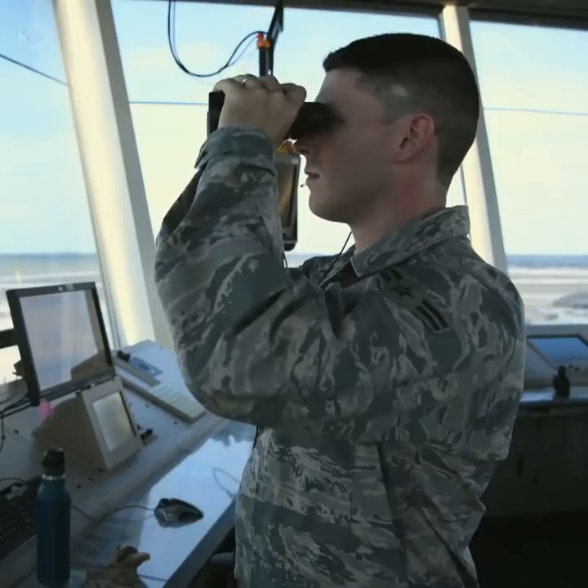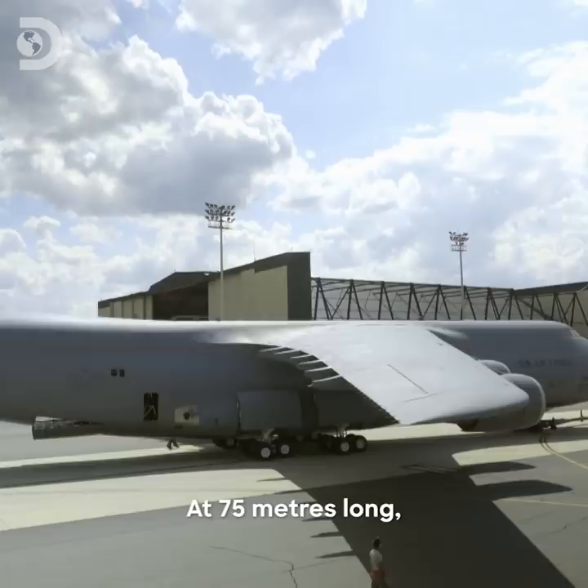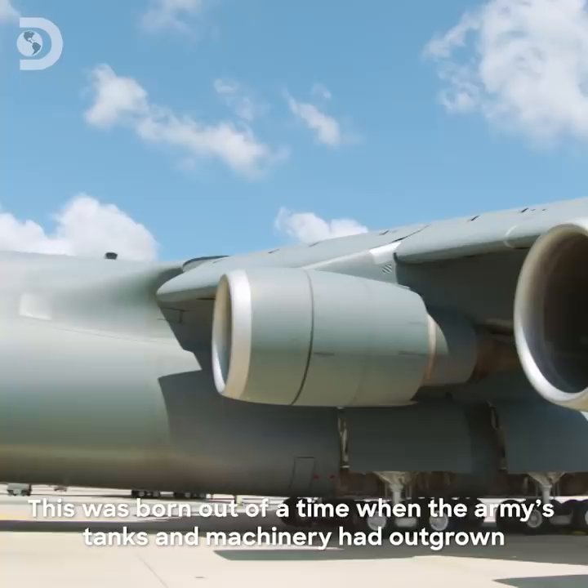Dover Air Force Base, Delaware. Home to many of the US Air Force's 52-strong fleet of Super Galaxy C5M cargo planes. At 75 metres long, 68 metres wide and 20 metres tall, it's the largest transport aircraft in the US military arsenal.